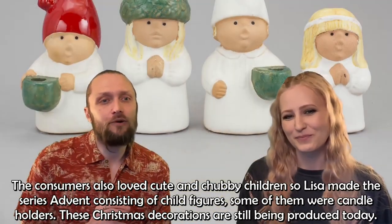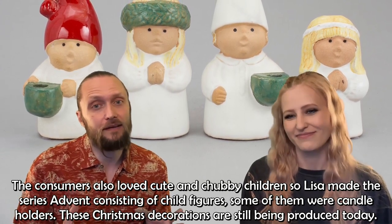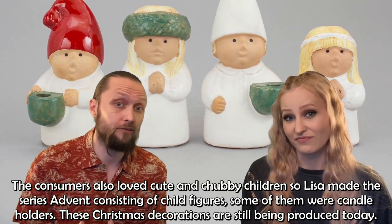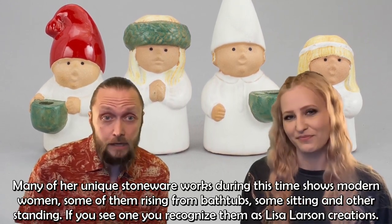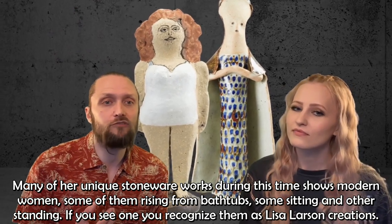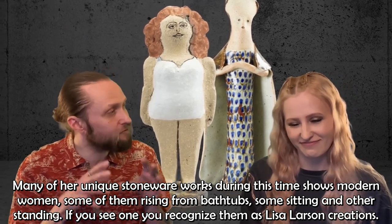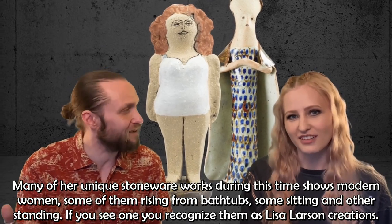The series Utrotningshotade Djur — Endangered Species — made in collaboration with the World Wildlife Fund was also very successful. It consists of, among other animals, a very cute lynx, otter, and hedgehog. The consumers loved cute and chubby children too, so Lisa made the series Advent, consisting of child figurines, some of them candle holders — and these Christmas decorations are still being produced today. Many of her unique stoneware works during this time show modern women rising from bathtubs, sitting, or standing, immediately recognizable as Lisa Larsson creations.